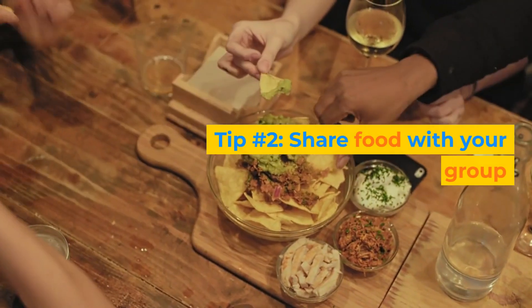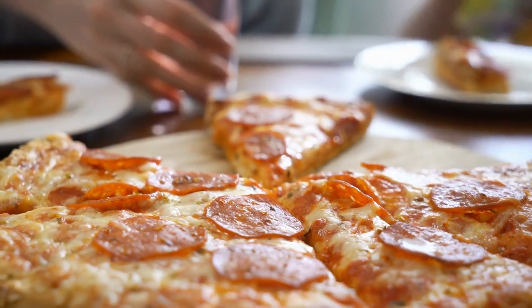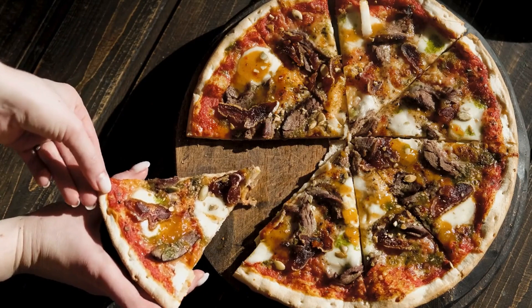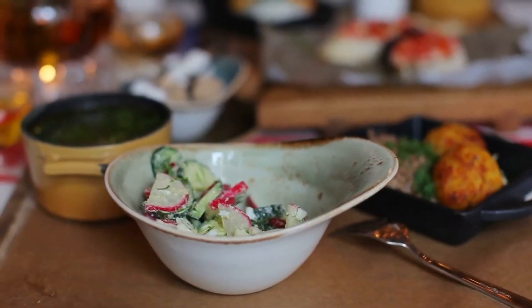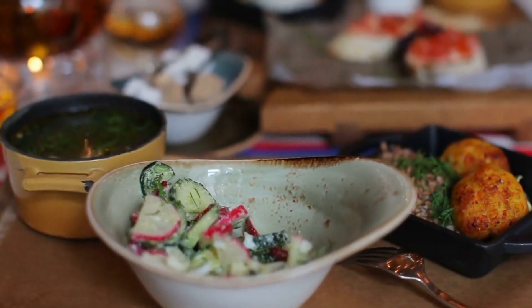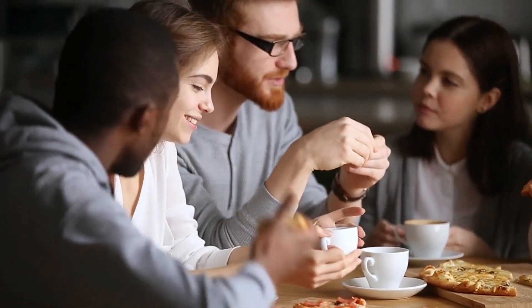Tip number 2: Share food with your group. Another way to save money in Vegas is to share food with your group. The portions in Vegas are usually huge and expensive, so instead of ordering individual dishes, you can split them with your friends or family and save some cash. For example, you can order a pizza or a sandwich and cut it into pieces, or you can order a salad or a soup and ask for extra bowls. This way, you can still enjoy the food without wasting it or overpaying for it.